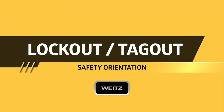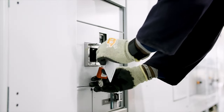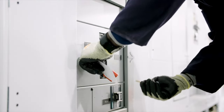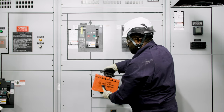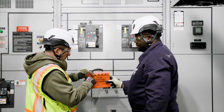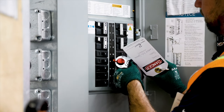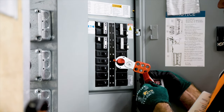Employees and subcontractors must use lockout/tagout procedures to control hazardous energy during work on equipment or power systems. OSHA and the Weitz Company require that all energy sources to the machine or equipment you work on be shut off and reduced to a zero energy state. All personnel exposed to hazardous energy sources must place their lock and tag on the control switch. A meeting between all involved subcontractors and the Weitz project team should be held prior to any work to review the lockout procedures and establish clear communications with everyone involved.